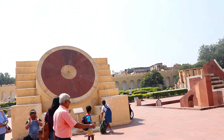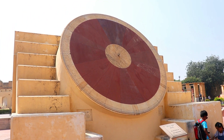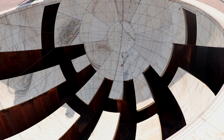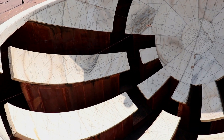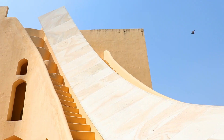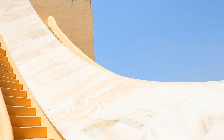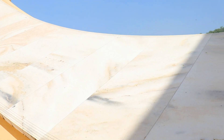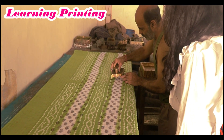Friends, now I am coming to Jantar Mantar. This is a UNESCO World Heritage Site. Basically, this is a 12-hour clock which shows time from 6 o'clock to 6 o'clock. I have a great idea.